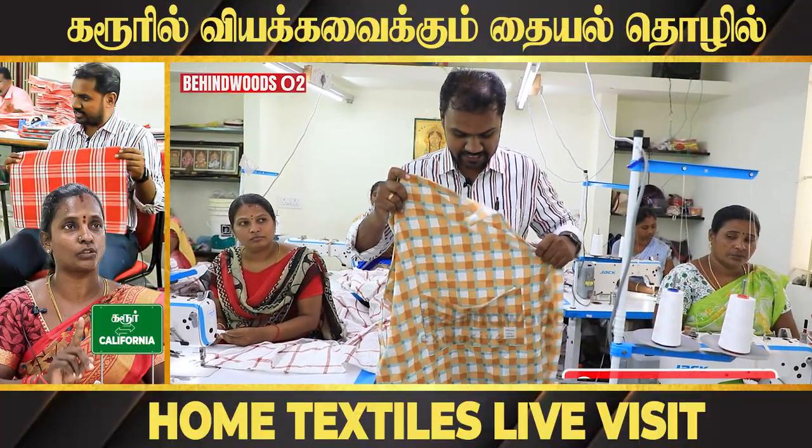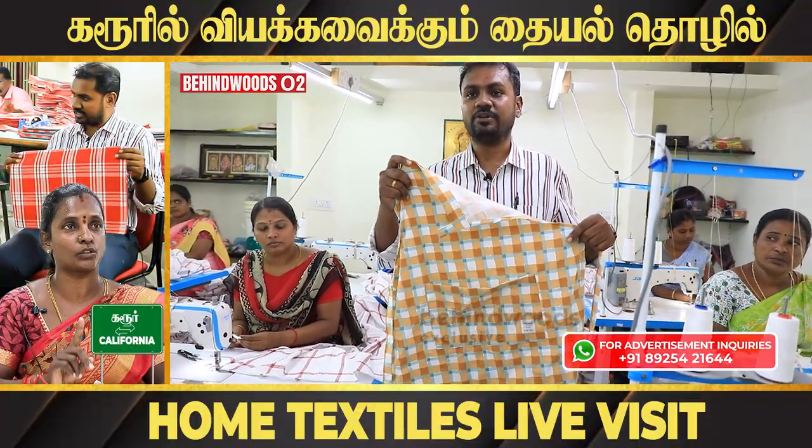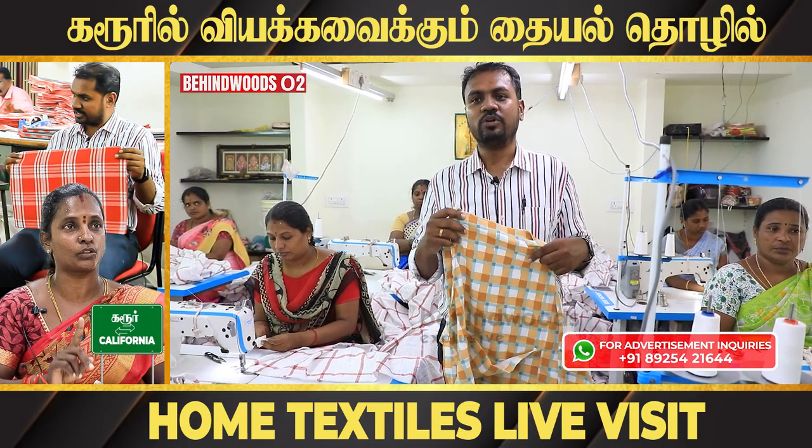So if you look at the apron — the size, design — what size, what design, what color, tone the customer prefers.